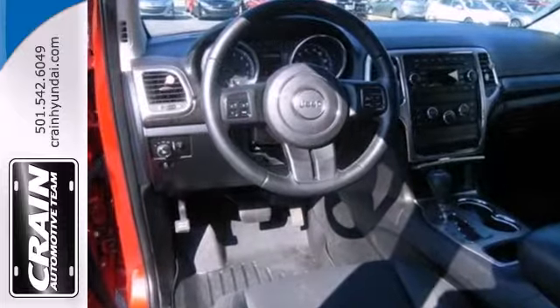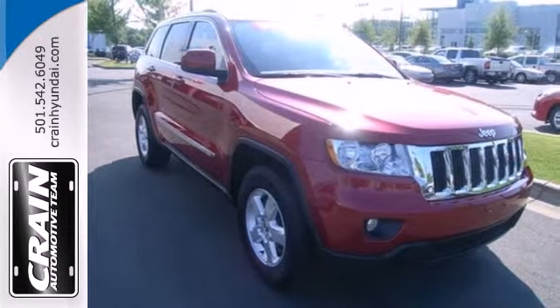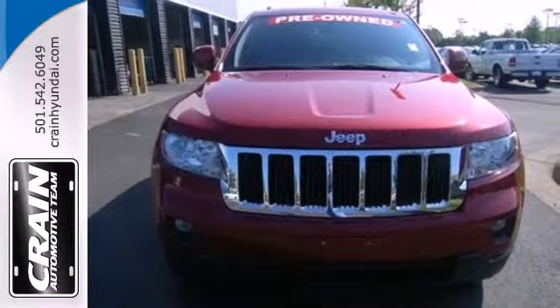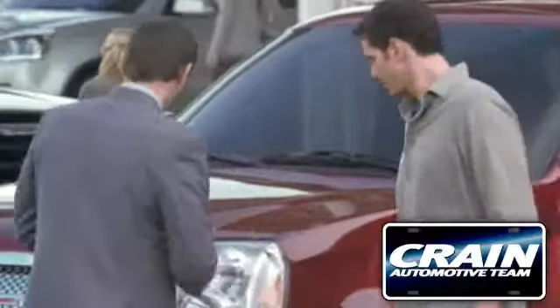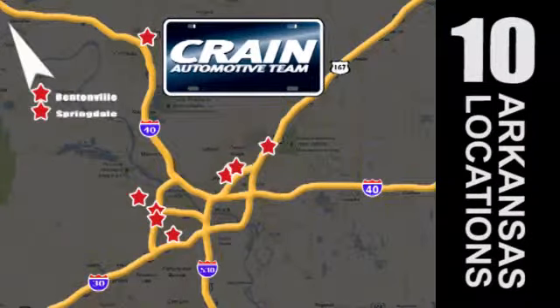Many have tried to copy the Grand Cherokee's bold style and rugged performance, but it's still the original and the best. Come in today and see it for yourself. Visit us anytime at craneteam.com. The Craneteam's got them! Craneteam.com